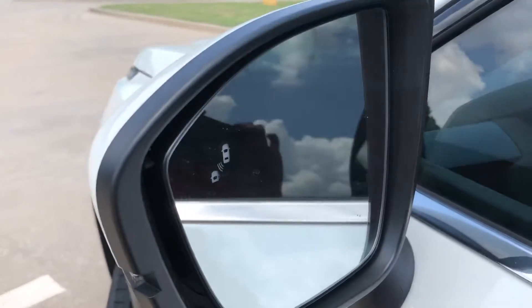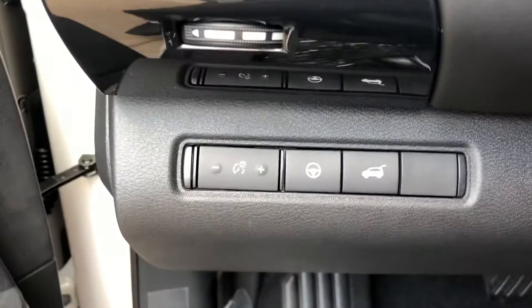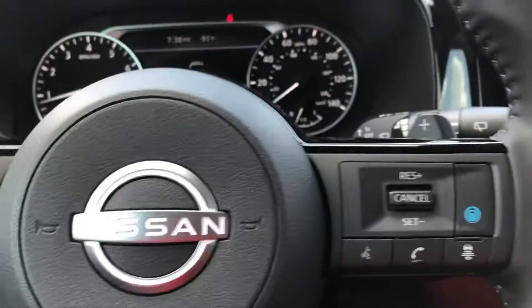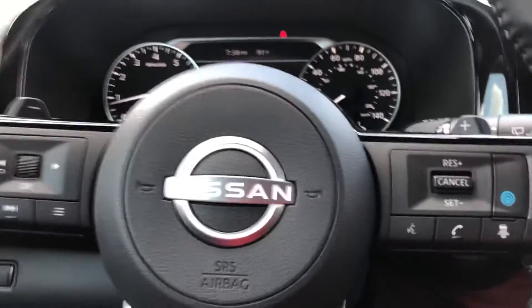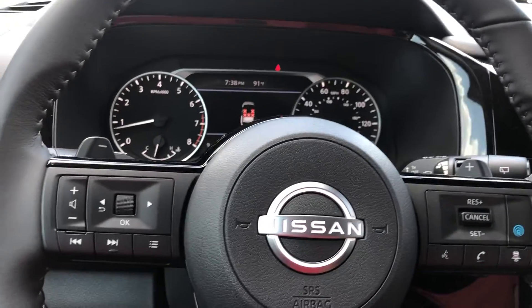You're going to have blind spot monitoring, and pro-pilot assist to keep you in your lanes as long as the lanes are visible. This button over here is going to keep you from colliding or crashing into any vehicles in front of you. This one's going to keep you three car lengths, two car lengths, or one car length behind a vehicle.